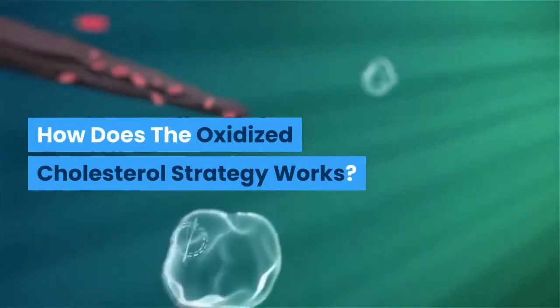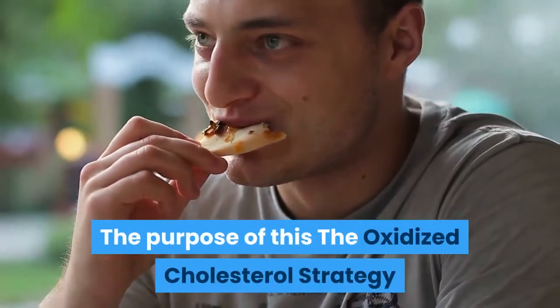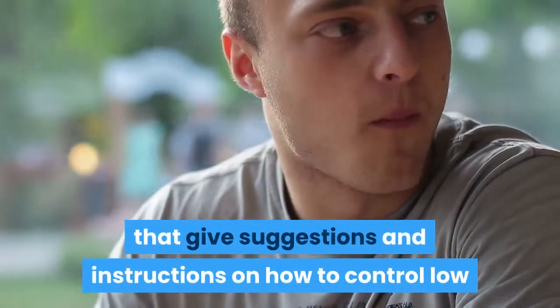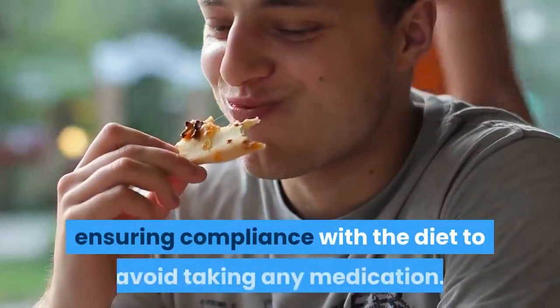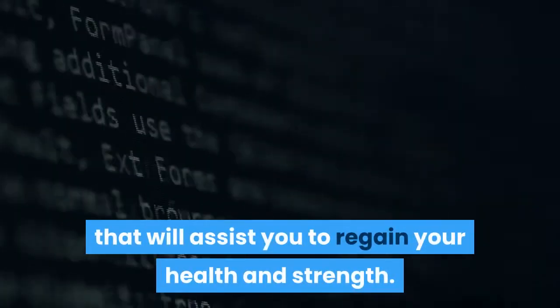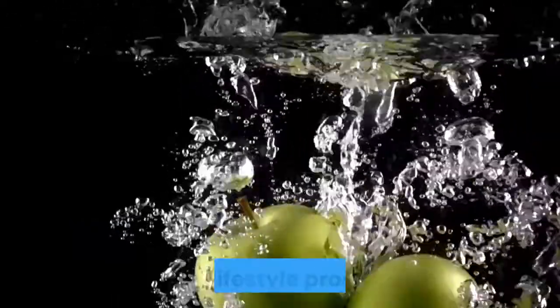Such as high blood pressure and heart problems. How does the Oxidized Cholesterol Strategy work? The purpose of this product is to disclose the most essential secret factors that give suggestions and instructions on how to control low levels of oxidized cholesterol in the blood, ensuring compliance with the diet to avoid taking any medication. This program provides a 4-week plan that will assist you to regain your health and strength.